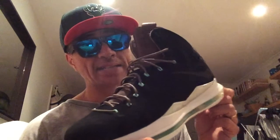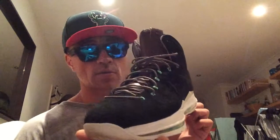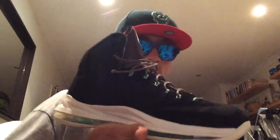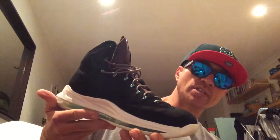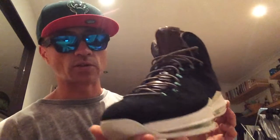This bad boy. I don't know if people are sleeping or have been sleeping on this shoe, but it's a beautiful shoe. I mean, it's a beauty. LeBron 10 EXT — the Black Mint. I think that's what they're called. They are just beautiful.